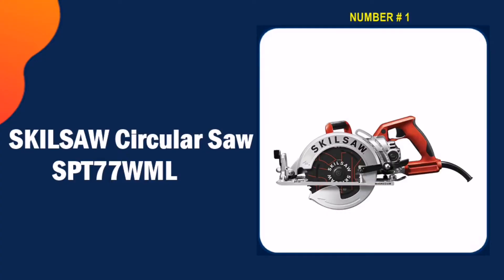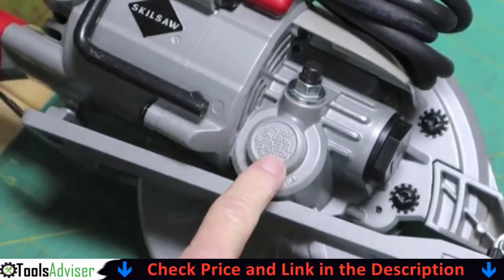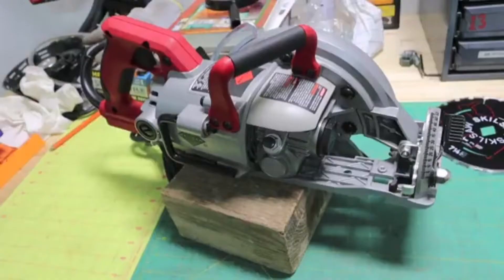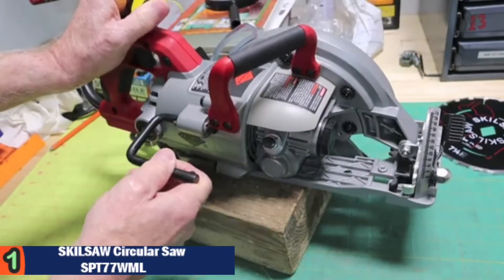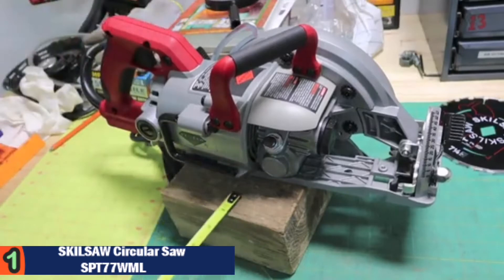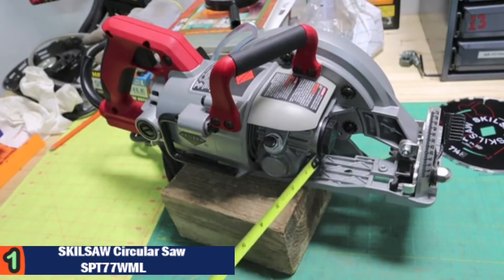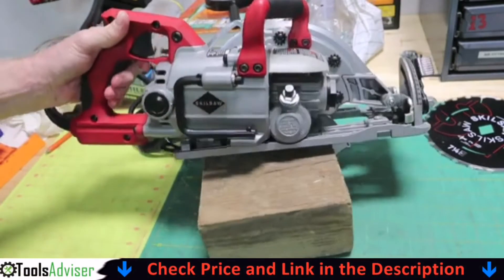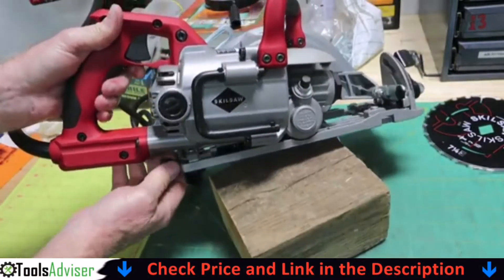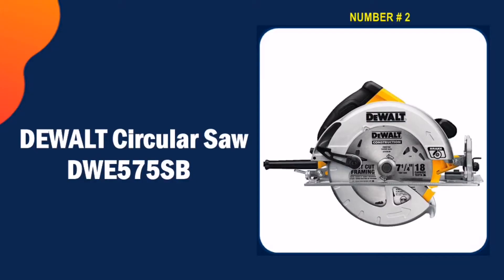Our number one pick is the SKILSAW circular saw SBT77WML. This is one of the best saws you can use for heavy-duty construction type work. The SBT77WML is a lightweight worm drive circular saw with all-magnesium construction and worm drive gearbox. It provides remarkable durability and exceptional power with its 15-amp motor, and is easy enough for beginners to use with their woodworking endeavors.